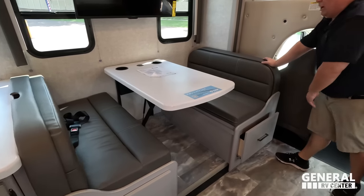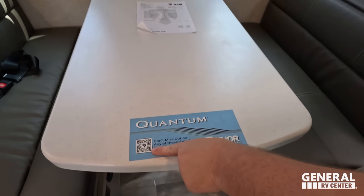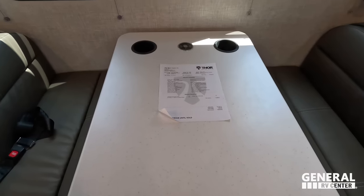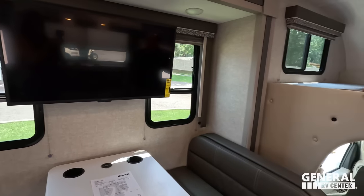The table also drops down to make a bed. If you want to learn more about the Quantum, you can scan the QR code. You do have cup holders, a wireless phone charger, and two windows on both sides.